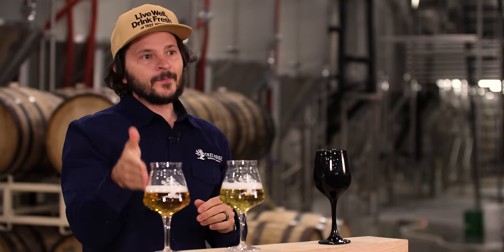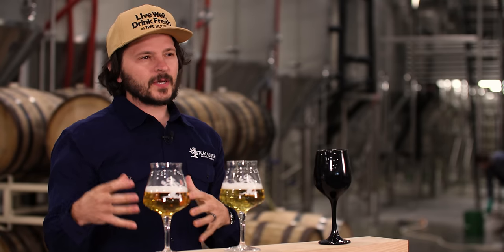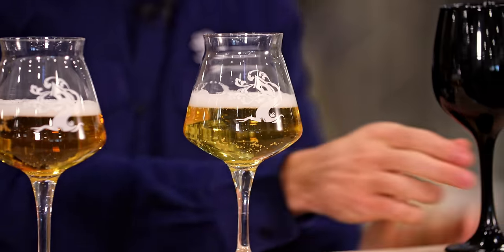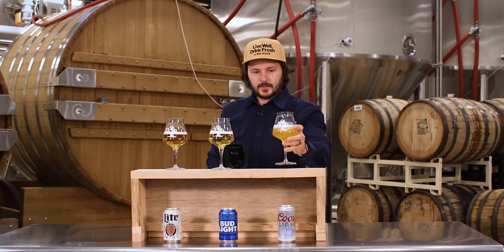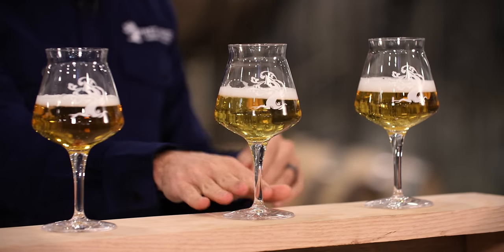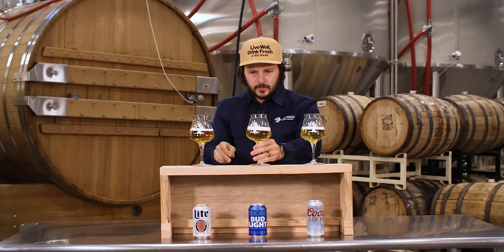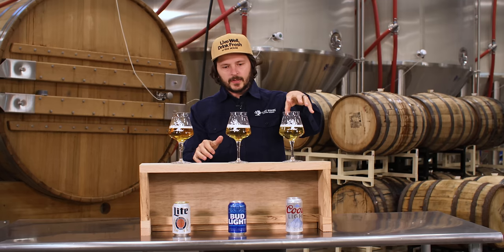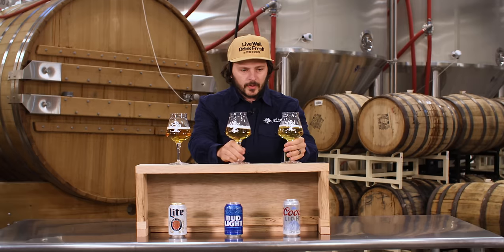But surprisingly, this one has more hop character. It finishes drier, and as it warms up and hangs out in your glass, it just gets better. And this one, to me, looks right in between. So if we were basing them on color alone, with Bud Light being the lightest, Coors Light being in the middle, and Miller Lite actually having the most golden color of them all.